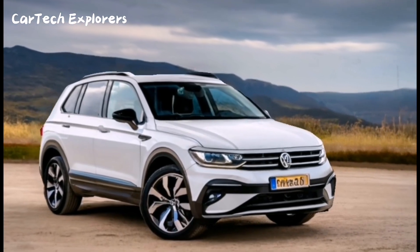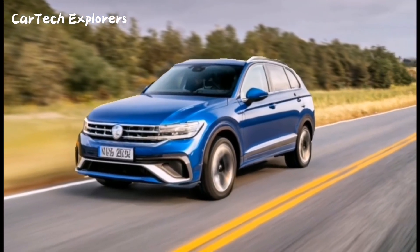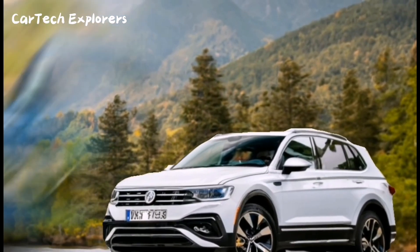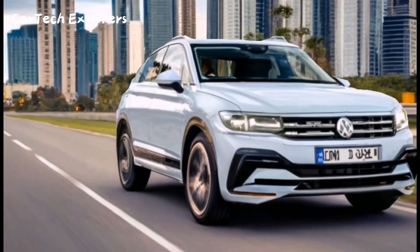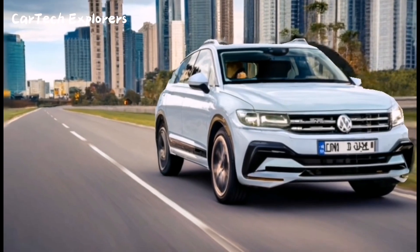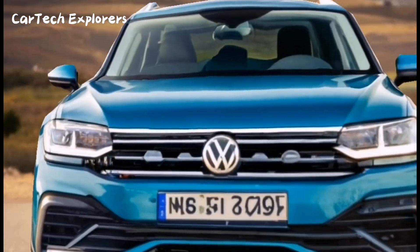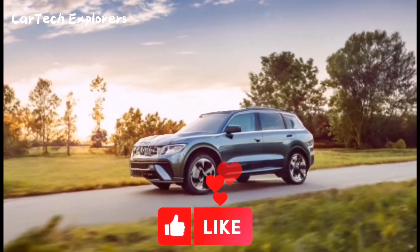The real star of the show is the new eTSI mild hybrid turbo-gasoline engine, sharing its 1.5-liter engine and DSG dual-clutch automatic transmission with the Volkswagen Golf, and achieving over 51 miles per gallon. As the automotive world evolves, the Tiguan is set to embrace electrification, and Volkswagen's ID.4 and ID.5 electric cars will fill the void.